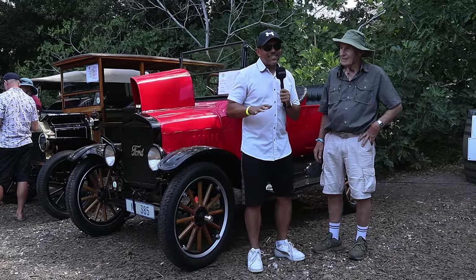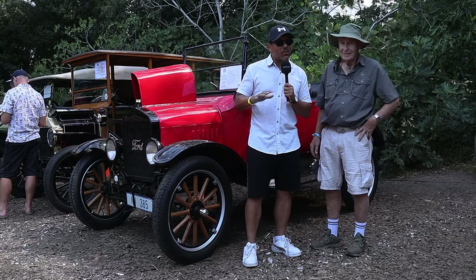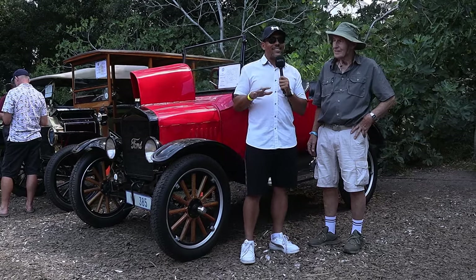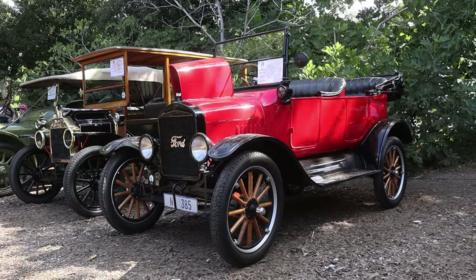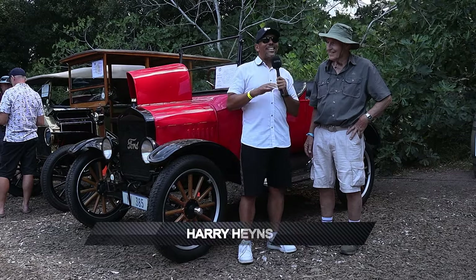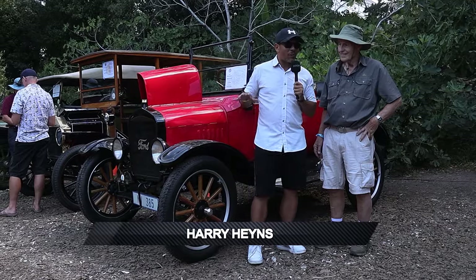They call the 1920s the decade of change, and a lot changed in industry and in motoring. The one car that stood out in that era is the Model T Ford, and you've got a 1923 Model T Ford here. This is Harry, a restorer who has built this car from the ground up.